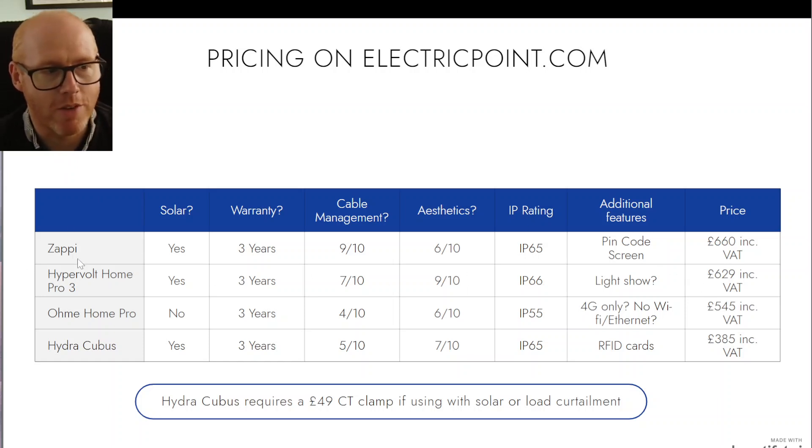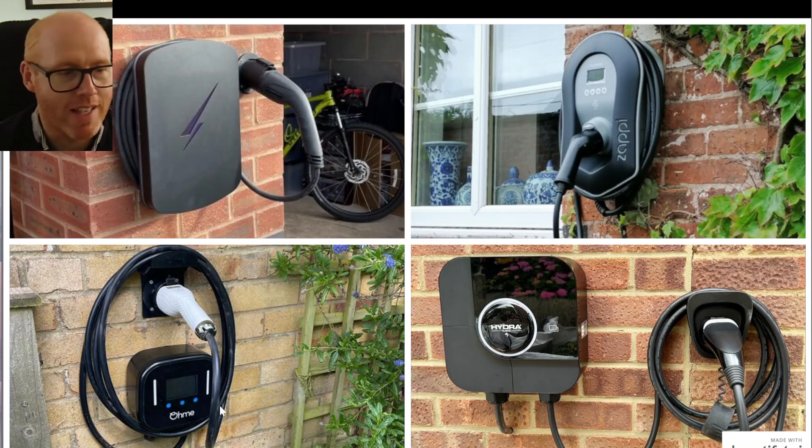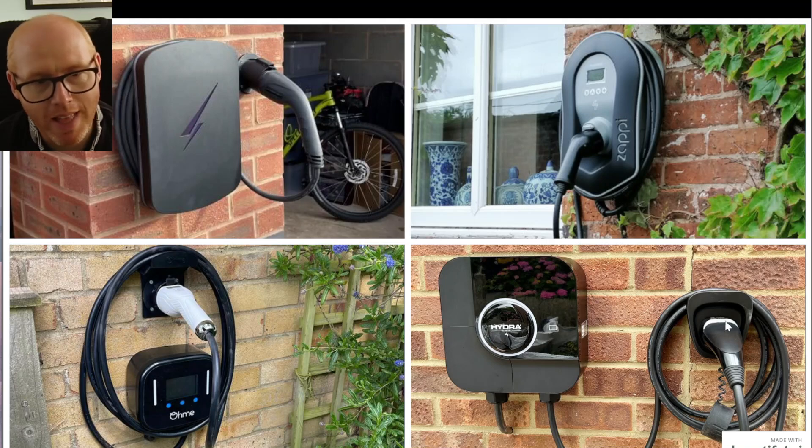There seem to be plenty of stories online about Zappis going faulty, but that could just be because they're very popular — I see quite a few around my local area. If you want a minimalist look, the Hypervolt looks sleek. The Zappi, once someone tells you it looks like a toilet seat, you may not forget that. The OhMe looks okay, but I actually prefer the look of the Hypra — on the OhMe the screws are visible, whereas they're hidden on the Hypra, and it just looks more finished.